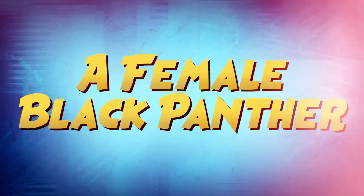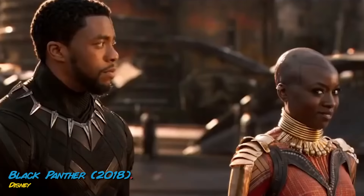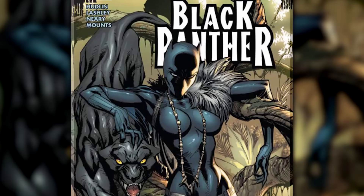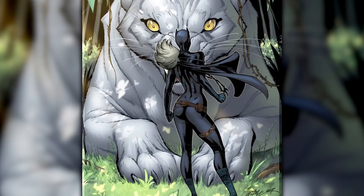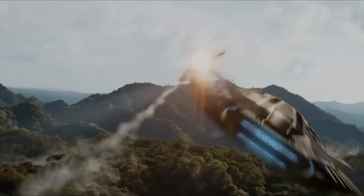T'Challa and his father are not the only family members to don the Black Panther costume. In the Black Panther movie, we see the rise in power Shuri has, but the comics explored this even further by giving the character her own story arc back in 2009. During a Marvel crossover known as Dark Reign, T'Challa encourages Shuri to take on the Black Panther mantle, and she does. Dressed like a masked Catwoman, Shuri played the role of Black Panther for several issues, showcasing her ability as a hero.